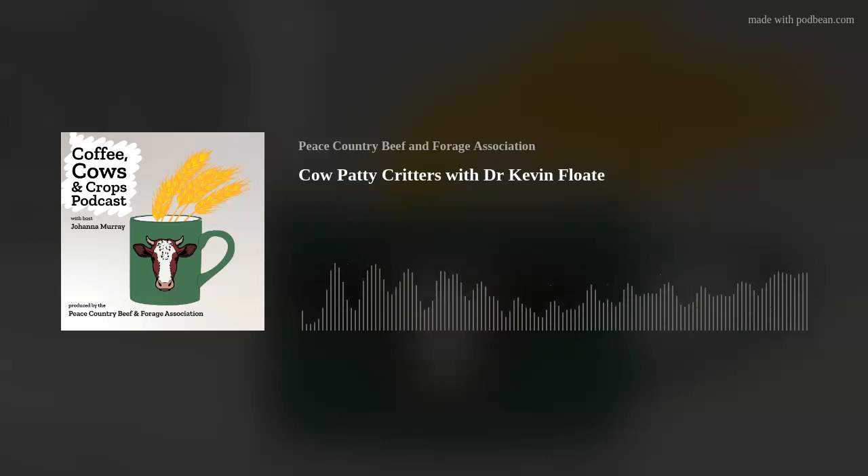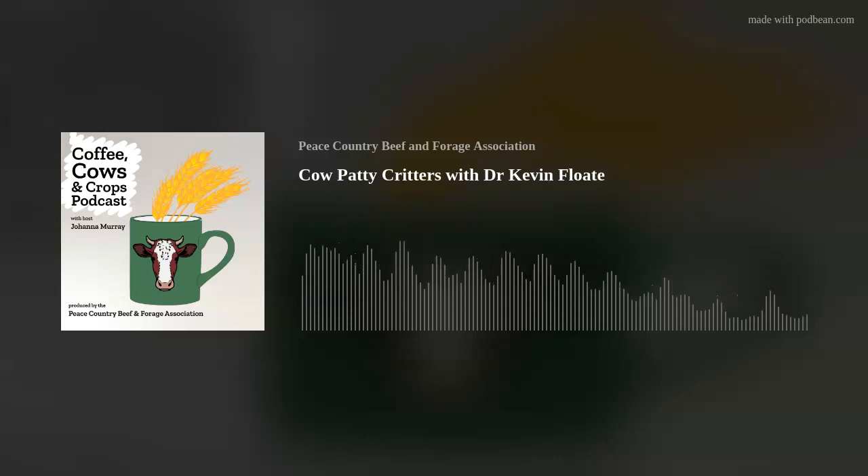I'll be putting the link to Cow Patty Critters in the description of the podcast — I've read probably the first half of it and it's fascinating, highly recommend it. I'll also drop Kevin's contact information there for anyone who wants to learn more about dung beetles. The Peace Country Beef and Forage Association is a research and extension group based out of Fairview, Alberta. Our mission is to help producers thrive in an agricultural system that is profitable, regenerative, and attractive to future generations. Check out our website at peacecountrybeef.ca, or send us a message on Twitter, Instagram, or Facebook. Thanks for listening.